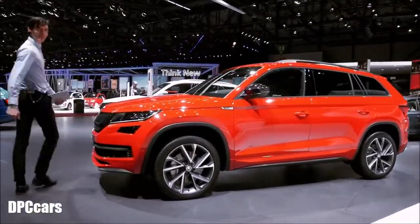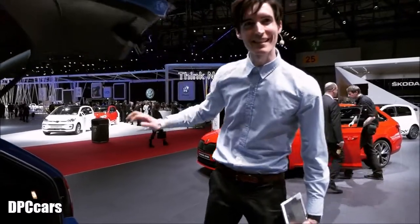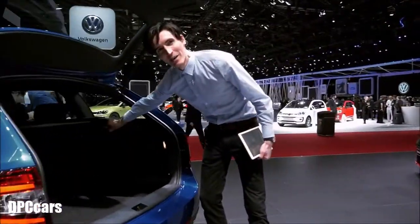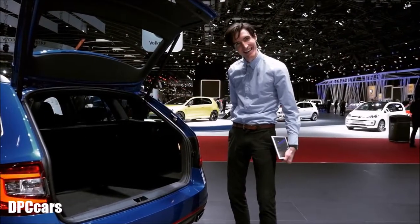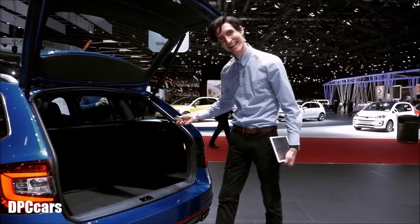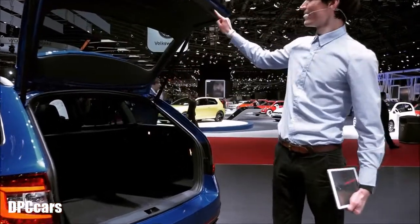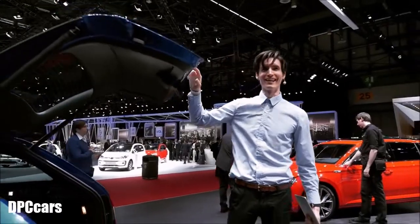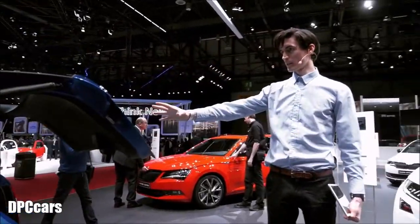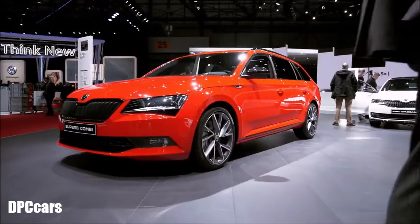Let's move on to the Octavia Kombi. In this one we got something — a magnetic flashlight. And here we go, superb Kombi.